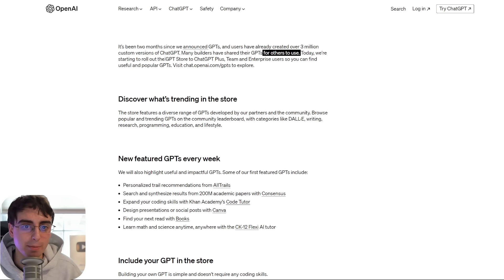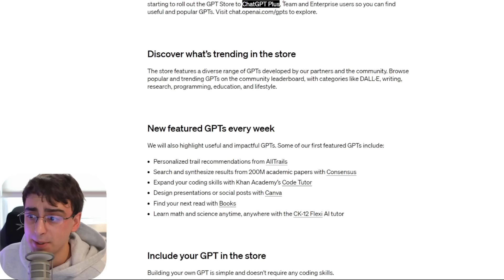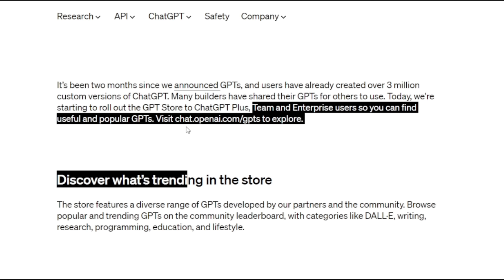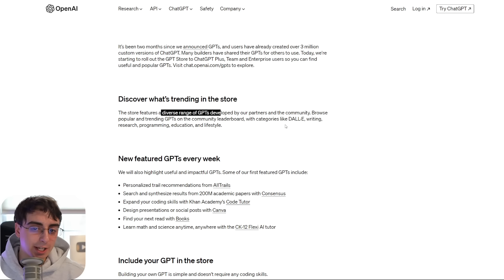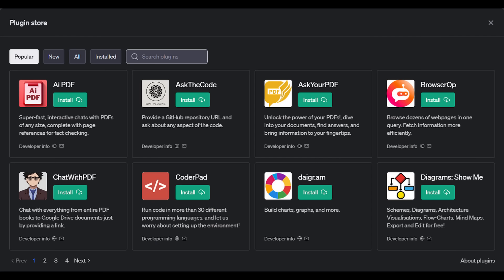Everyone can now access and find GPTs through the new GPT Store, but it's only available through ChatGPT Plus — still locked behind a paywall. Team and enterprise users can also find popular GPTs as well. There's a diverse range already available, not just from the community, but also from specific partners. The old GPT plugins actually got converted into GPTs on the store, which is a pretty simple evolution and makes sense overall.